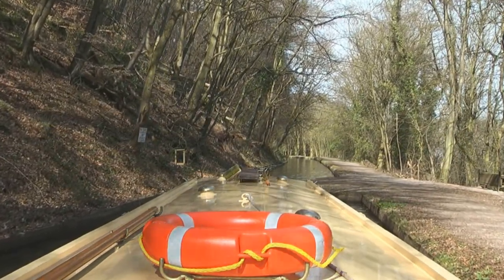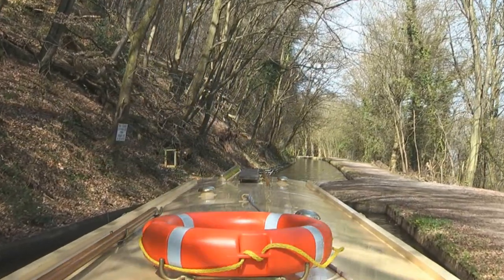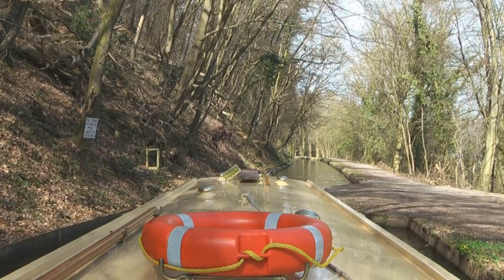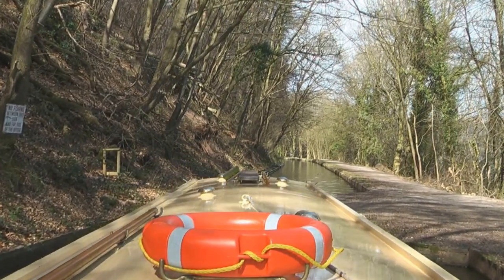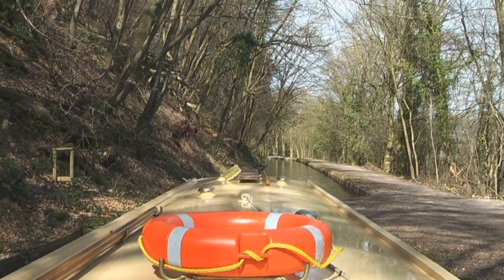Here you can see a gap approaching — it's the width of a bridge, giving you less than a couple of feet down each side of the boat. So again it's important to look down one edge as you approach, pass it within 18 inches to two feet, and keep the boat nice and steady as you go through. Do this all at low speed.